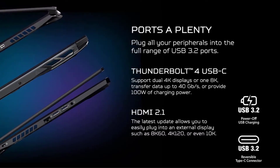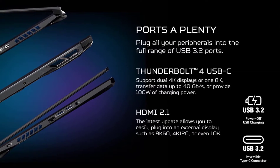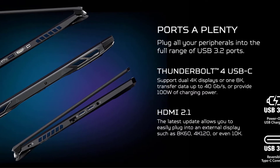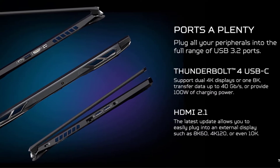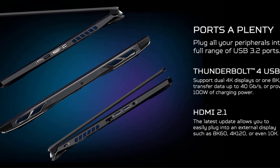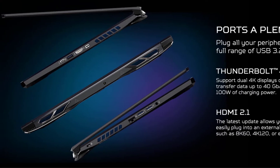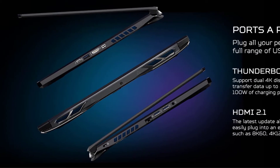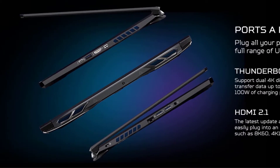The new Acer Predator Helios 300 features a 15.6-inch screen. The display is an LED-backlit IPS panel with a refresh rate of 144Hz and 3 milliseconds of response time. The display resolution is Full HD and reaches up to 300 nits in peak brightness.